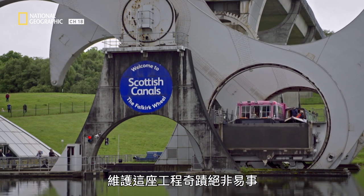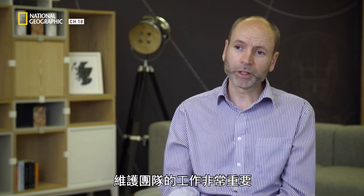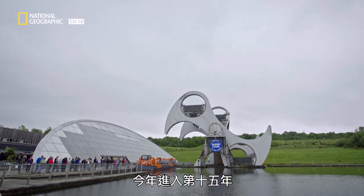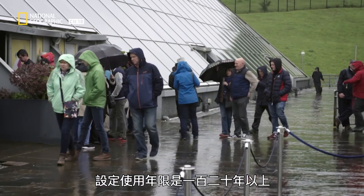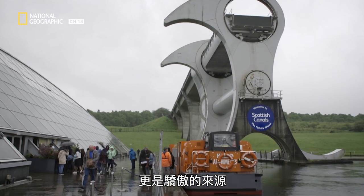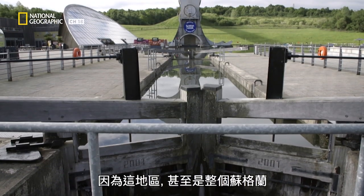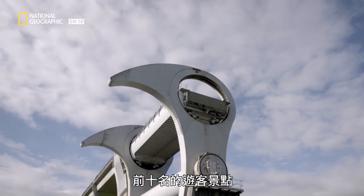Keeping this miracle of engineering in top shape is no simple task. The work that the maintenance team do is absolutely critical. We're 15 years into what was built to last 120 years plus. And the wheel is more than just functional — it's a major source of pride. We must make sure that it's properly maintained, properly managed, and properly cared for, because the local area and Scotland as a whole depends upon the Falkirk Wheel to be one of its top 10 visitor attractions.